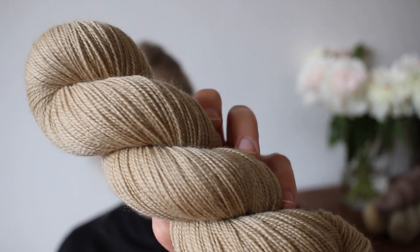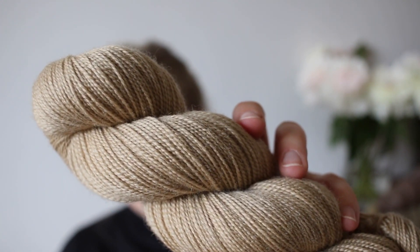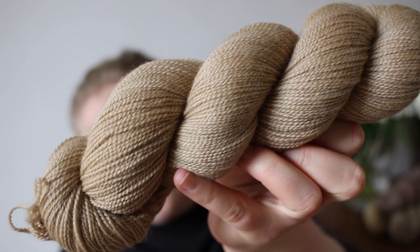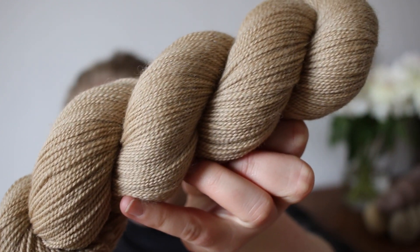Because the dye bath still had a lot of power in it and I don't like to waste anything, I always try to exhaust my dye baths as well as I can. So there was a second batch dyed — this is Walnut No. 2. It's a really light brown, almost beige, very neutral and I think very versatile and easy to combine with other colors.